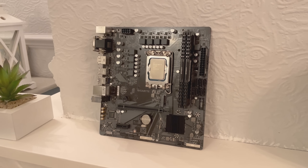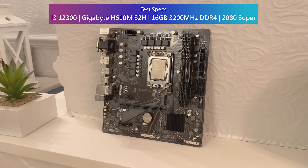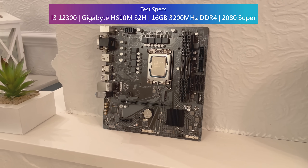Over the past few days I've been using the 12300 with a basic H610M motherboard and 16GB of 3200MHz DDR4 in dual channel along with a 2080 Super.